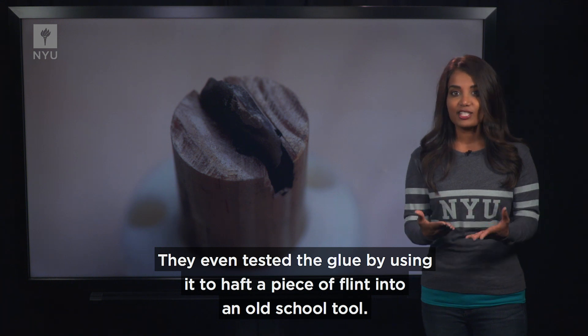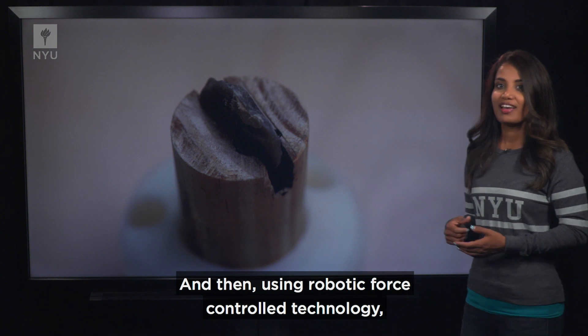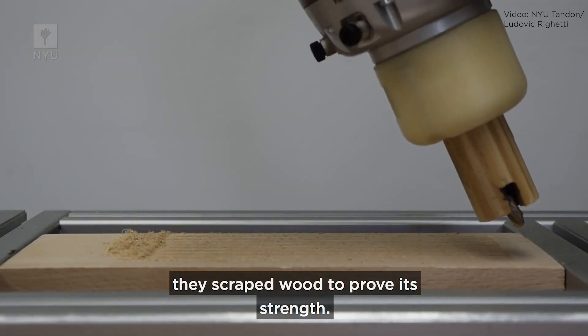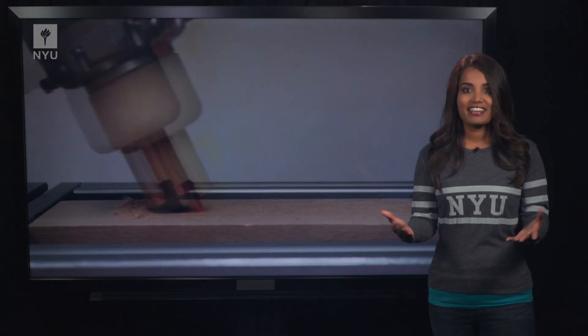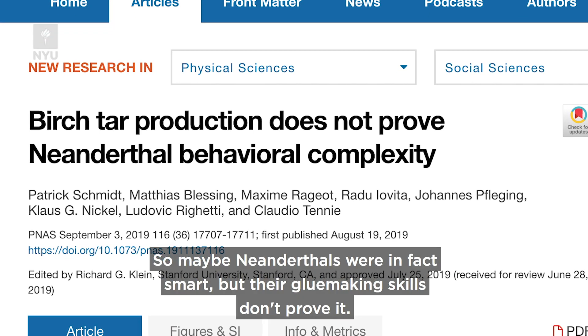They even tested the glue by using it to haft a piece of flint into an old school tool, and then, using robotic force control technology, they scraped wood to prove its strength. Bottom line, the researchers say making birch tar is so easy it could have been discovered by accident. So maybe Neanderthals were in fact smart, but their glue-making skills don't prove it.